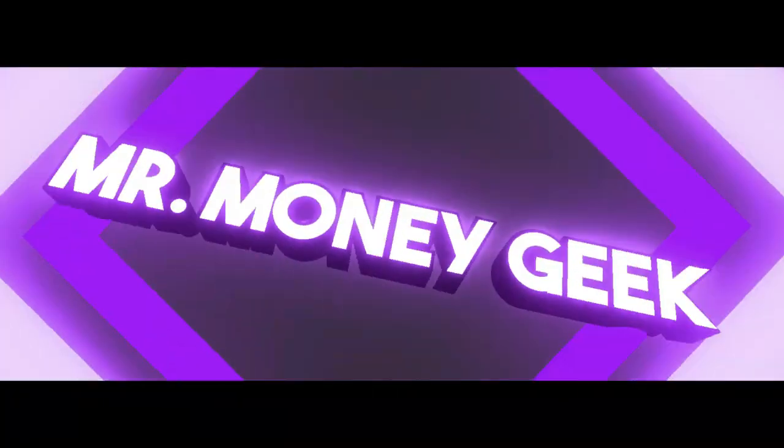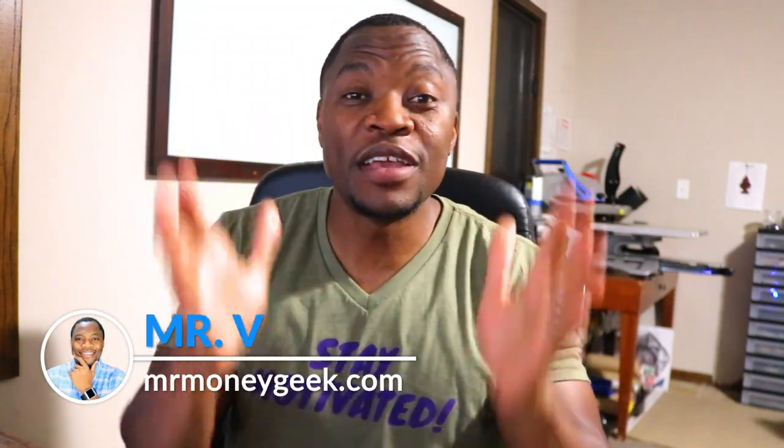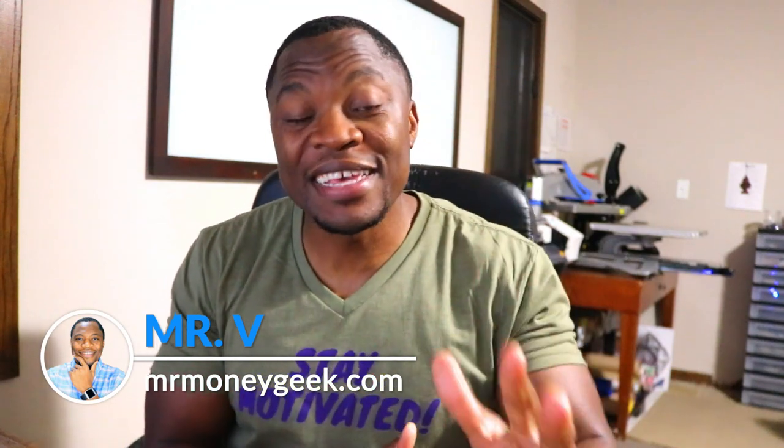Passive income. What's up money geeks, Mr. V here. Welcome to another video. In today's video, we're gonna take a look at my dividend portfolio and see where things are. The last time I did an update of my specific dividend portfolio, I think that was back in February.